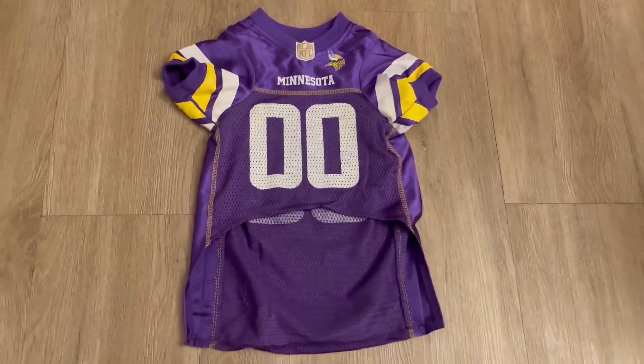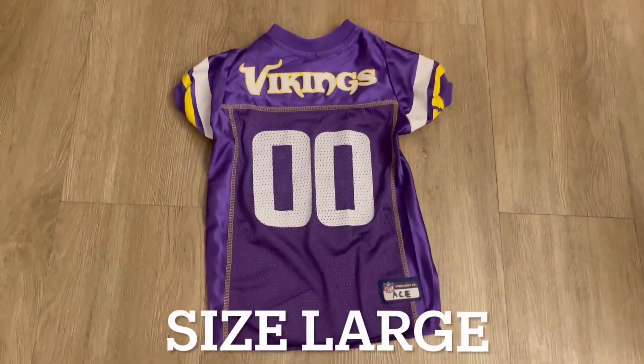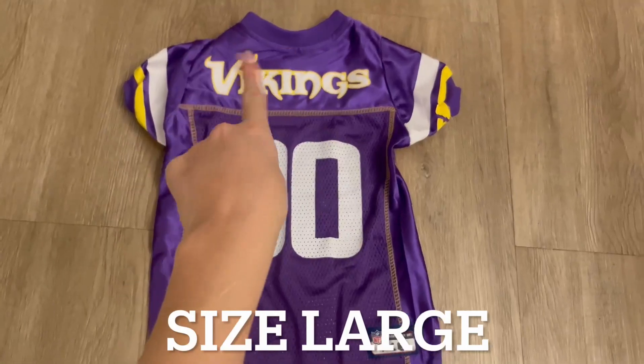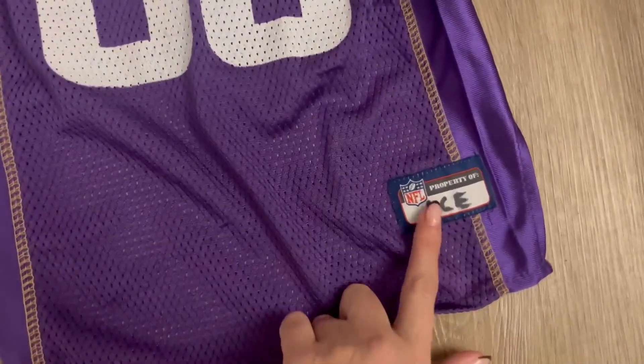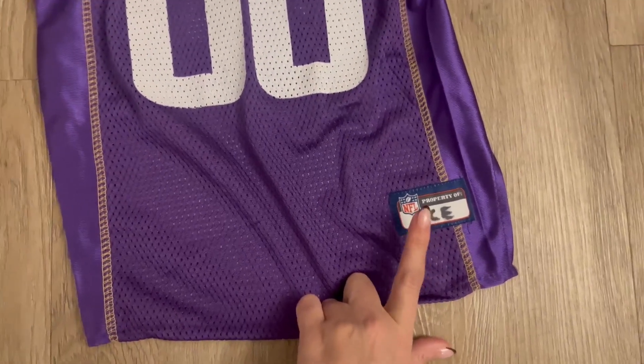Let me go ahead and show you the back. This is what the back looks like. It has the name of the team on the back, again with the zeros, and then a place to put the name of your pet if you wish.